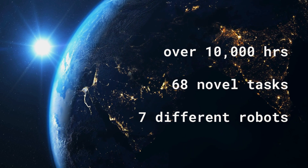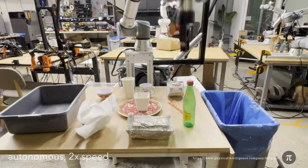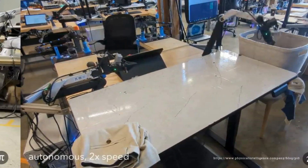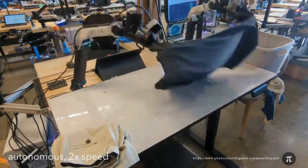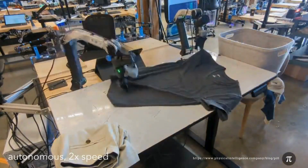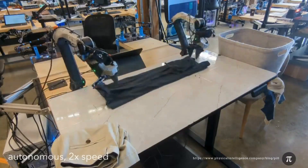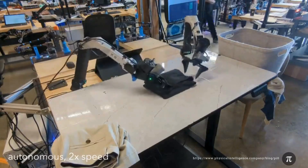What kinds of tasks can Pi Zero actually perform? Pi Zero has been tested on a pretty impressive array of tasks, from relatively simple things like picking and placing objects to much more complex challenges like folding laundry. Pi Zero has to understand how different fabrics behave, how to manipulate them smoothly, and even plan a sequence of folds. It's a level of dexterity and planning that was previously thought to be beyond the reach of robots.